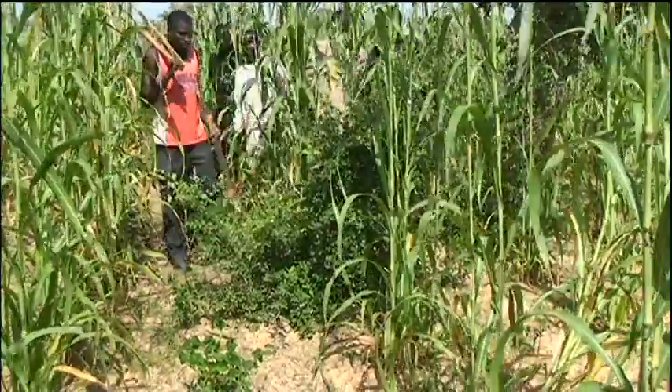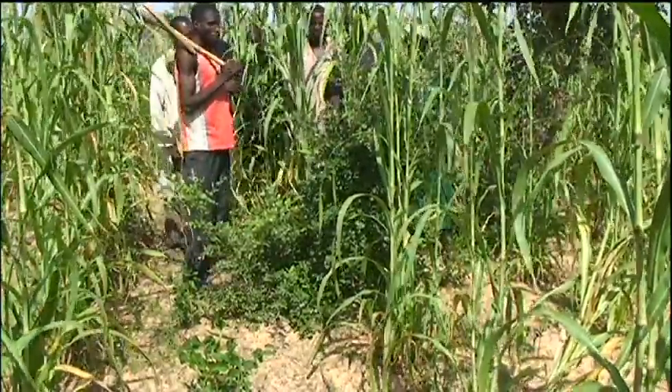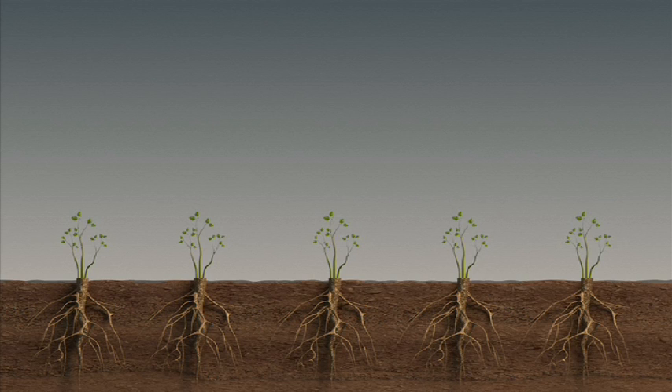But why has farmer-managed natural regeneration been so spectacular in Niger? A key reason is that many trees had been cut down for firewood during the prolonged droughts of the 1970s. But not all died. The stumps that remained concealed rooting systems ready to respond to returning rain. There was an underground forest awaiting the chance to re-emerge.